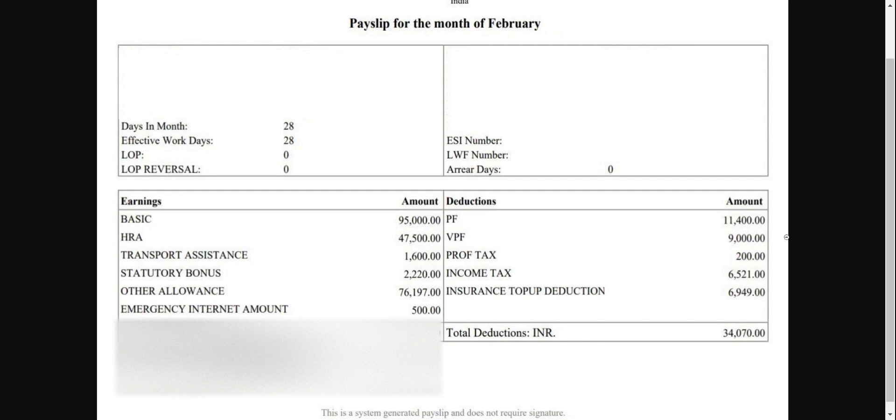You can earn 8.1% interest on VPF. You may already be using PPF — PPF typically gives 1% less than EPF, so around 7.1%. VPF and EPF should be the first choice, and then PPF. I'm pretty much clear on PF and VPF now. If you haven't opted for VPF, you should definitely give it a try because you can earn slightly higher interest than most other savings instruments.